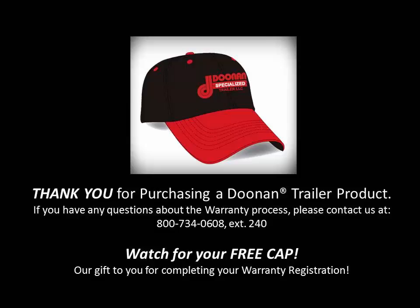Thank you for purchasing a Doonan trailer product. If you have any questions about the warranty process, please contact us toll free at 1-800-734-0608, extension 240. And watch for your free cap — our gift to you for completing your warranty registration.